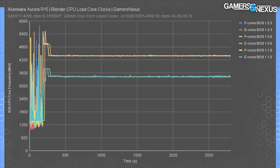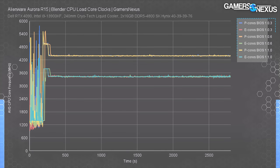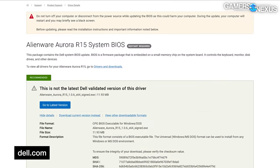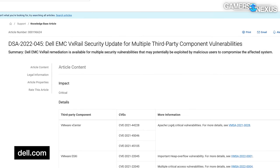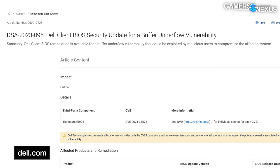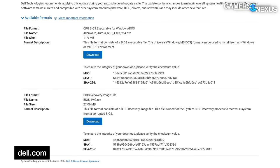Looking at the results for thermals and Cinebench baseline: CPU boost behavior under load wasn't significantly affected by the BIOS update — P cores and E cores remained about the same frequency across versions. Version 1.0.6 is listed as a critical update based on Dell security advisory 45, covering EMC VX Rail security updates for multiple third-party component vulnerabilities. Version 1.1.0 is listed as critical based on advisories 95 and 99, covering a Dell client BIOS buffer underflow vulnerability. Forcing automatic BIOS updates on unsuspecting users is risky business — hopefully these are truly critical patches, but if so, their frequency is still alarming.